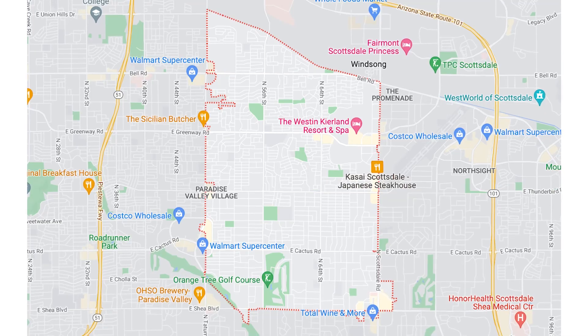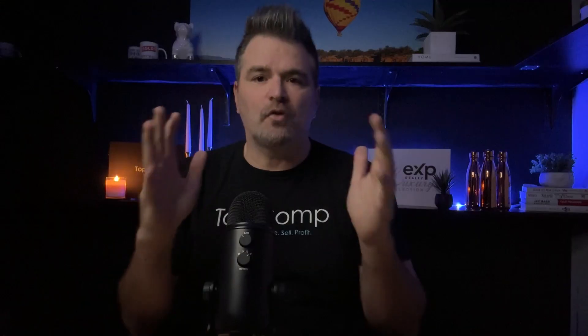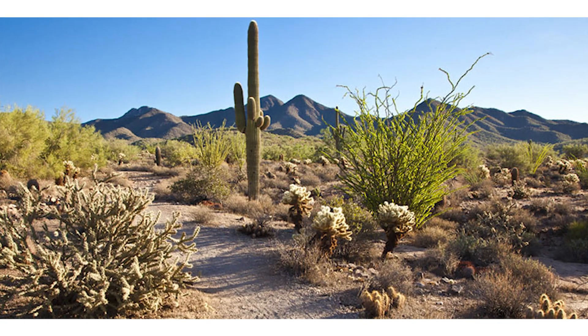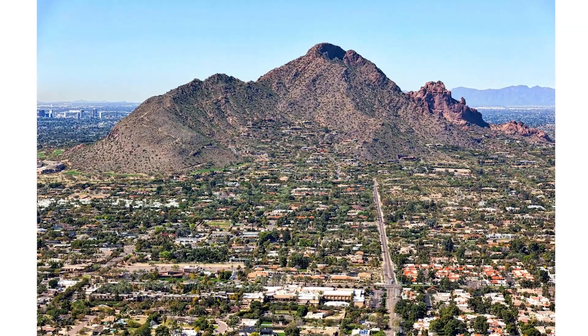Kierlin is located centrally here in Scottsdale, just west of North Scottsdale Road, between Acoma Drive and North 71st Street. This neighborhood is centered around outdoor shopping at the Kierlin Commons and across the street at the Scottsdale Quarter. There's also the Westin Kierlin Golf Resort and Spa close by, and we are surrounded by mountains like the McDowell Mountains, the Camelback Mountains, and Mummy Mountain.